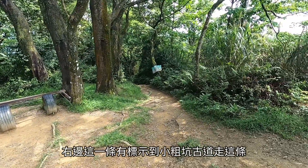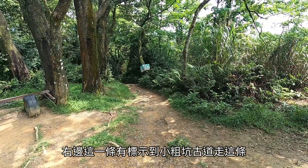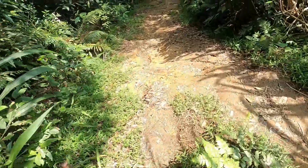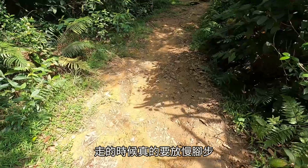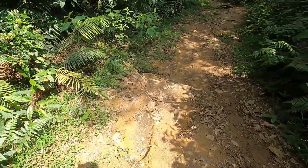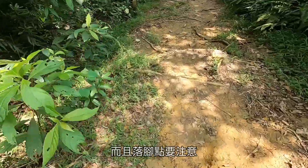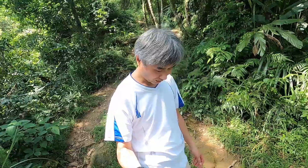有兩條路，右邊這一條有標示到小粗坑古道，走這條。地面有一點濕滑，走的時候真的要放慢腳步，而且落腳點要注意，下山很不好走。